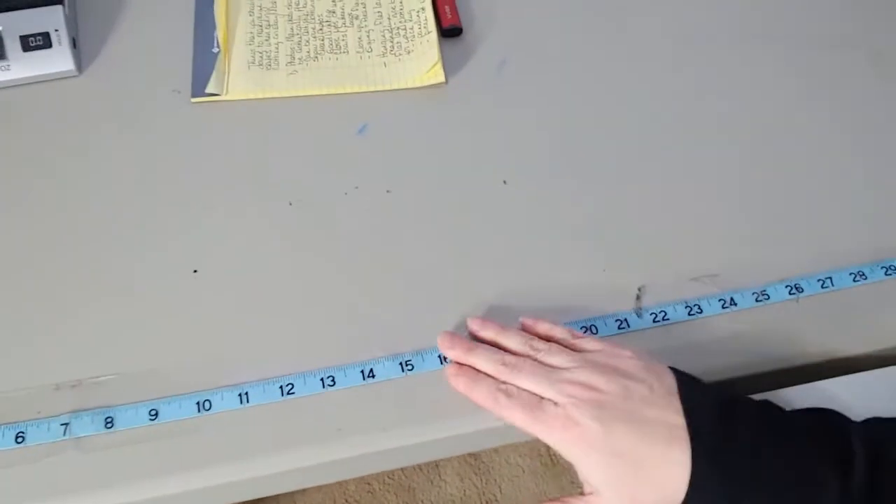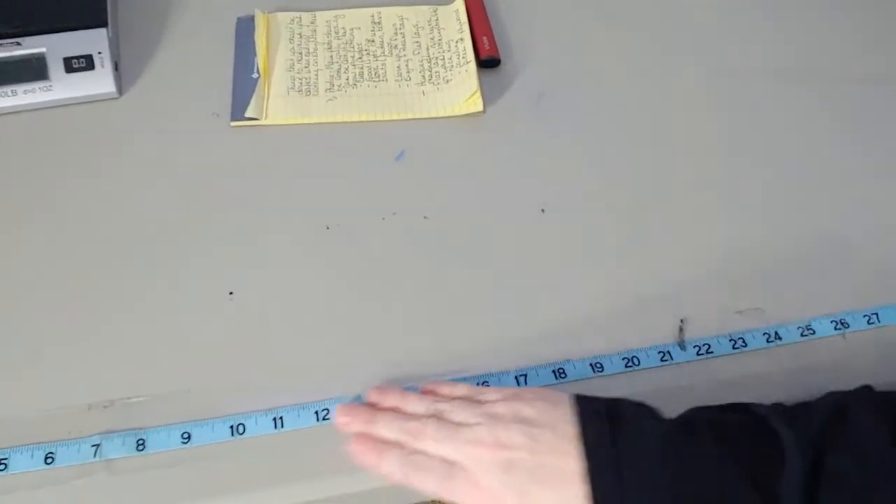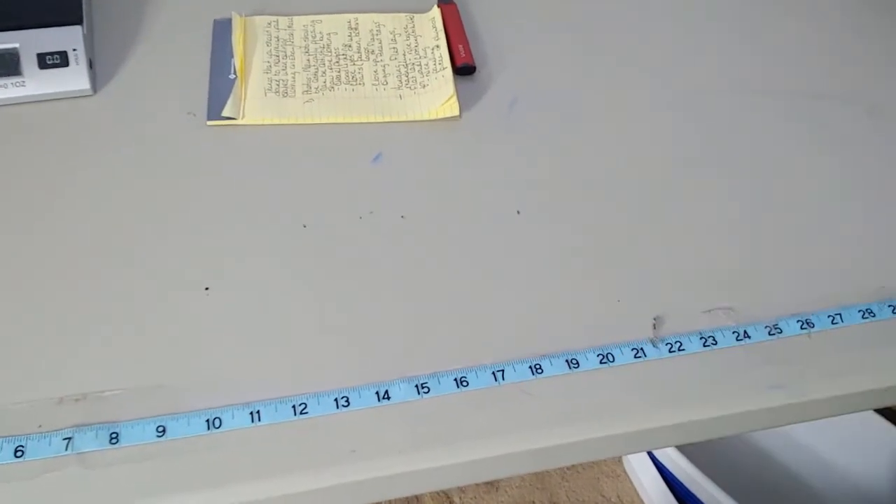When I measure a pair of jeans, I measure laying flat across, measure the rise, and measure the inseam. For a shirt I do pit to pit, the sleeve length, and the overall length. I have a measuring tape taped to my table so when I measure items, I just lay them down and it's really fast. I've also seen people take a photo with the measuring tape on the item — I think that's great, as long as there are measurements in your listing.